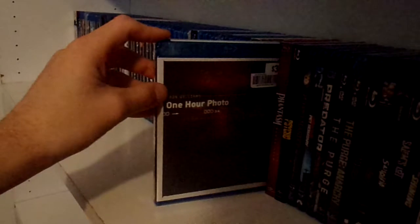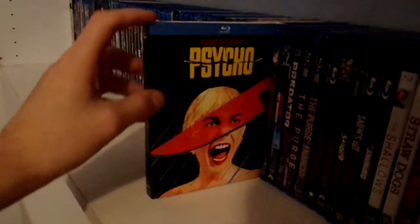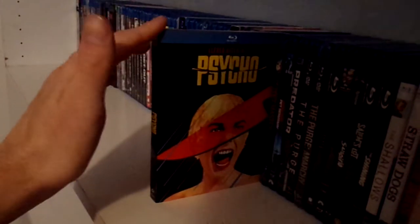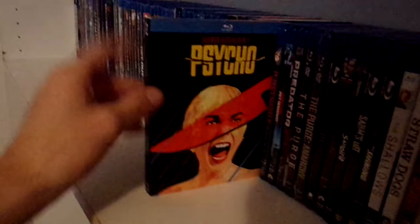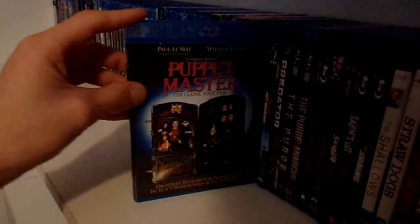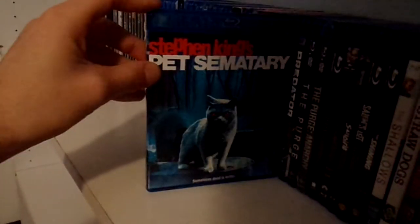976-Evil. Orphan. One Hour Photo. Phantasm Remastered. Psycho — with a pretty cool slip, probably one of my favorite slipcovers out of this series. I saw these at Walmart and Target. Puppet Master. Pet Sematary. The Predator Triple Feature. The Purge. Purge: Anarchy. The Rite. Sleepy Hollow. Suspiria.